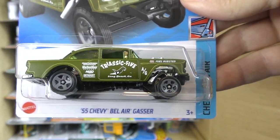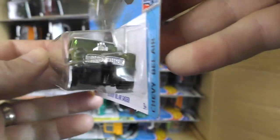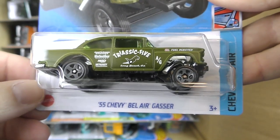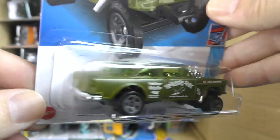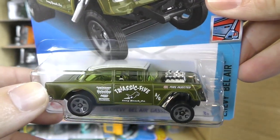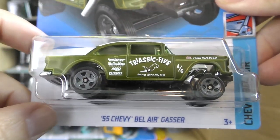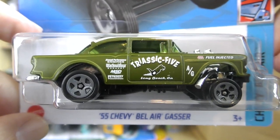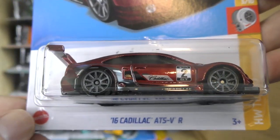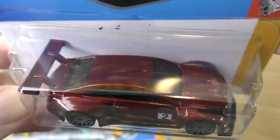Now we've got the '55 Chevy Bel Air Gasser — the Tracic 5 version, Brendan Vitusky's own personal car that this one was modeled after. I believe they're going to do a premium of this one — actually, I think they already released that on the Redline Club as a pre-order premium. Brendan Vitusky is one of the designers at Hot Wheels and he actually owns this car in real life.